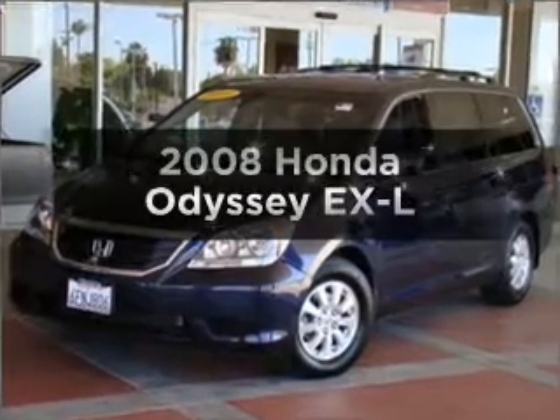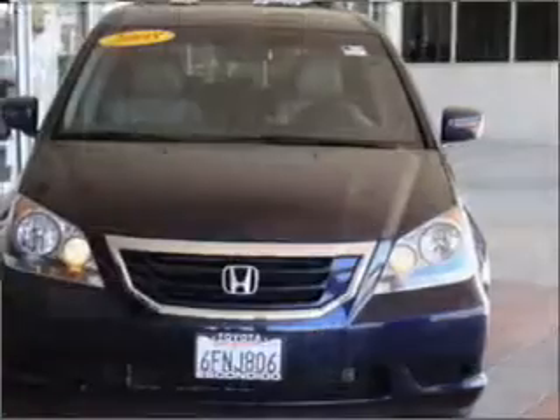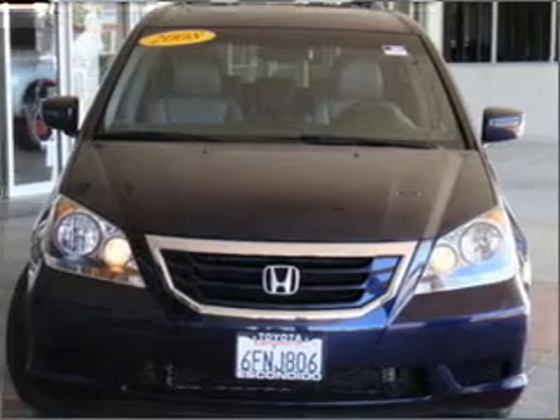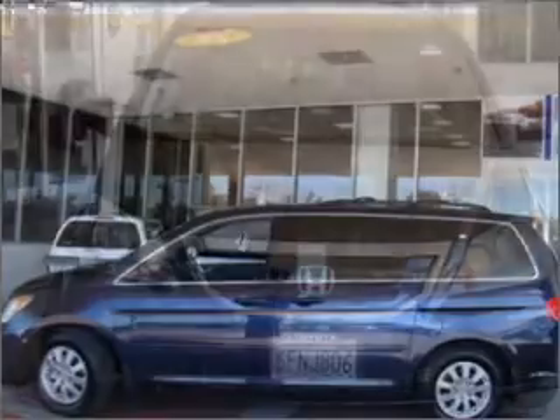Get noticed in this 2008 Honda Odyssey. Everything you need under one roof with this great vehicle, featuring a reliable 6-cylinder engine that responds smoothly to its 5-speed automatic transmission.